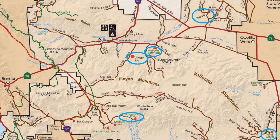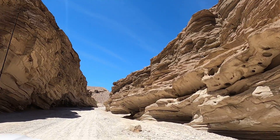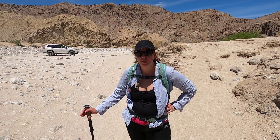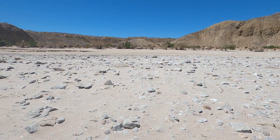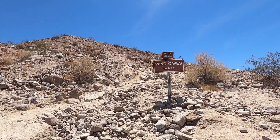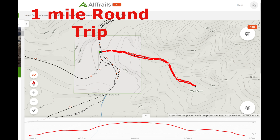Our next hike is to the Wind Caves. To get there, it's in the southeast part of the park — go to the end of the pavement and turn right on a dirt road called Fish Creek Wash. You need four-wheel drive for this road, then go about two and a half miles to the trailhead. We're heading there now and it's a little rocky, a little sketchy, but we're getting there. You end up in a big open area and the trail to the Wind Caves is to the left, right up the hill. The trail sign says one mile — not sure if that's round trip or one way.